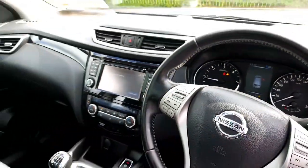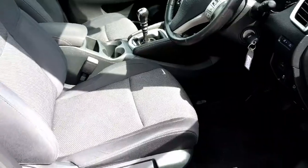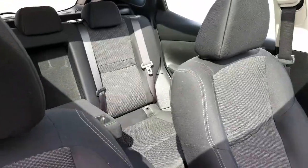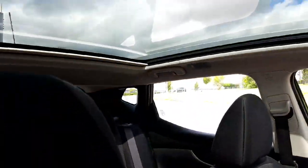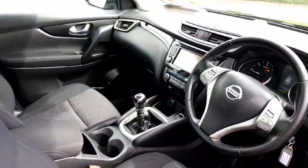Just like the outside, the interior is in great condition — there's no excessive wear, it's just a well-minded car. You have a rear centre armrest and a lovely sunroof that stretches right the way back. It's really well finished inside and out.